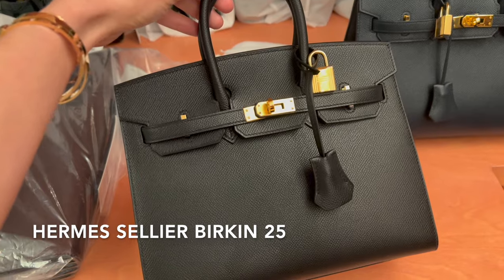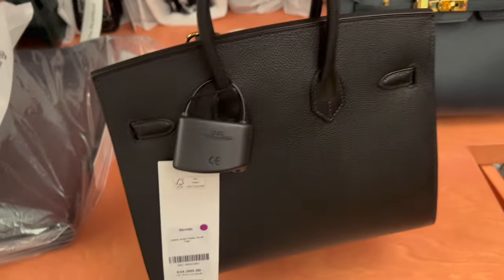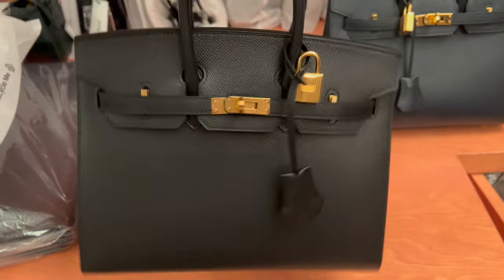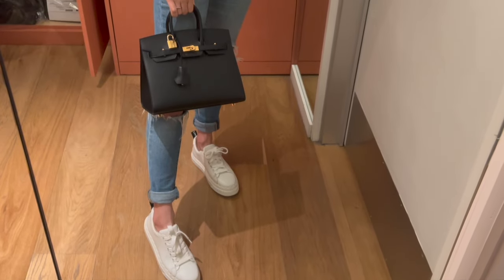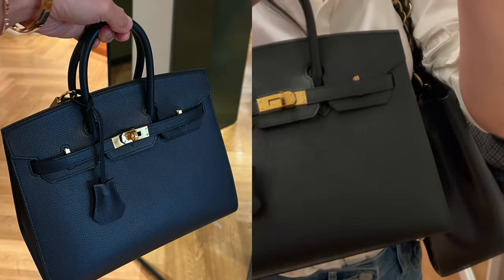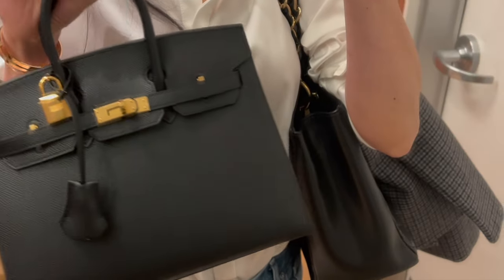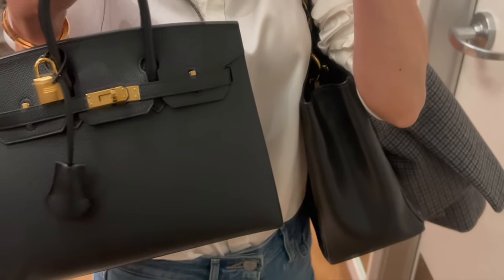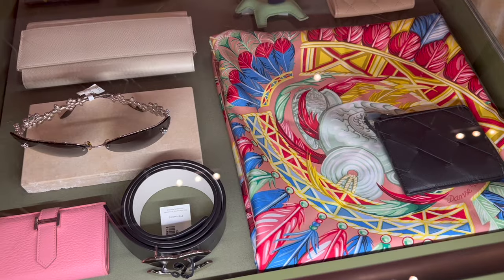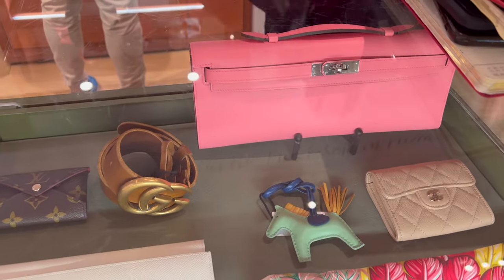This one is the Hermès Birkin 25 in Epsom leather, noir color, with gold hardware in the sellier style. It's brand new, comes in full set, and is in pristine condition. The bag is currently selling for $34,000. If you remember the first Birkin 25 sellier in indigo blue I tried on at the beginning, the black one is actually the same price. Which one do you like better, as they are the same price?